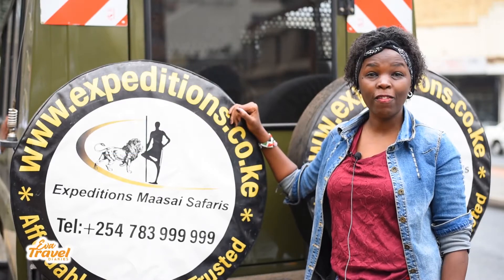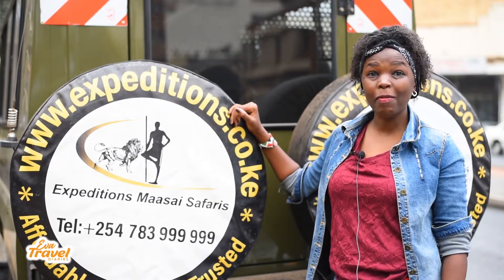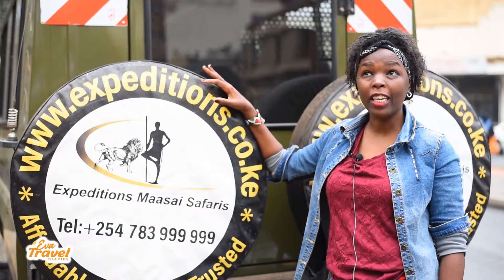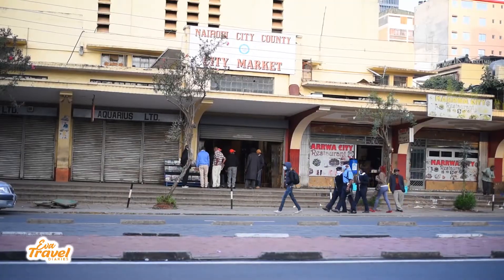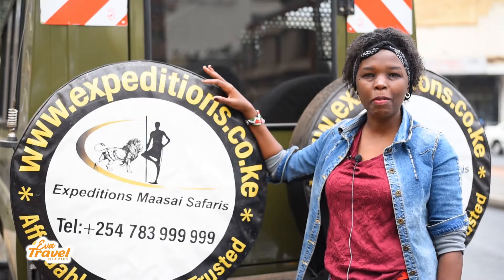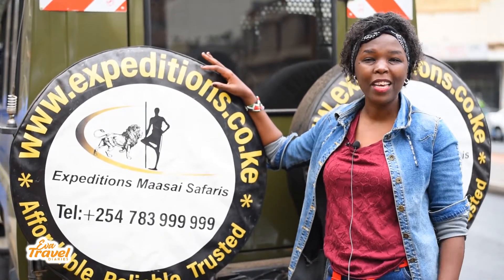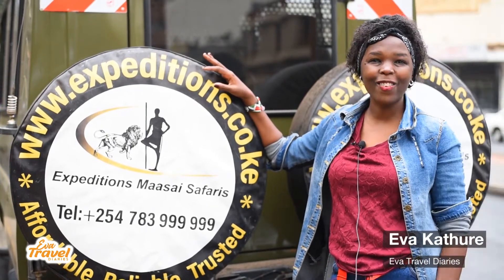Hello guys, welcome to my travel vlog once again. Today I'm going to the Masai Mara with Expeditions for Safaris. It's 7:30 in the morning and I'm here at City Market, going to get picked up. I'm so excited because we're going to see the wildebeest migration, which is very, very awesome. Keep it locked. As always, I'm your girl Ivaka Zure.